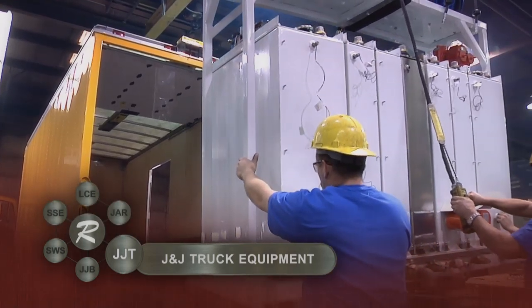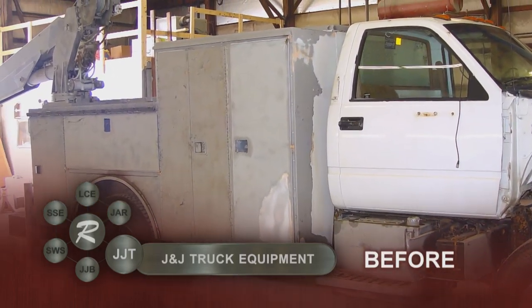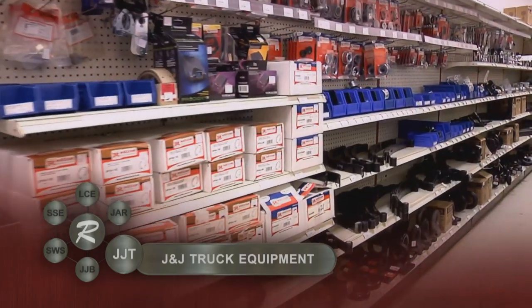Turn to J&J Truck Equipment when you need fully engineered, customized truck equipment solutions. J&J Truck Equipment is also your trusted partner for refurbishment, repairs, and an extensive inventory of parts.